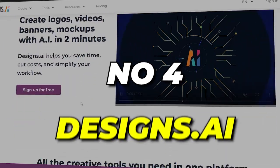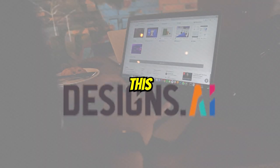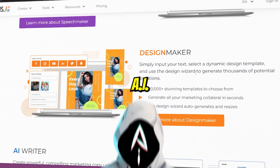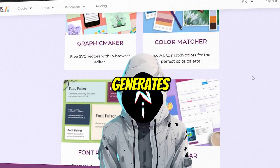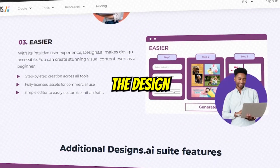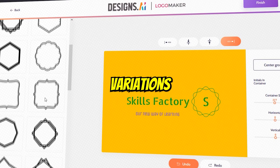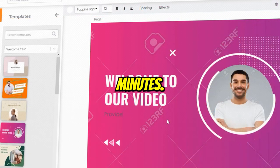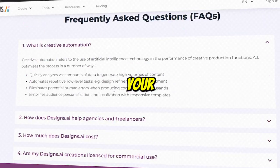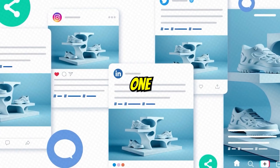Number 4: Designs.ai. The only tool that every graphic designer should use is Designs.ai. It's an impressive online, AI-based designing tool that generates efficient designs that will stand out. Even if you don't have clarity about the design you want, this will automatically generate thousands of design variations for you in a couple of minutes. In addition, some key features include the ability to resize your design for a variety of social media marketing channels with just one click.